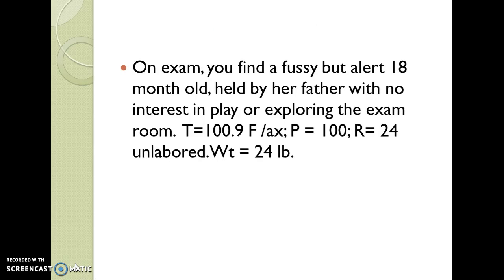On exam, you find a fussy but alert 18-month-old held by her father with no interest in play or exploring the exam room. Her temp is 100.9 Fahrenheit axillary, pulse is 100, respirations are 24 and unlabored. Her weight is 24 pounds.